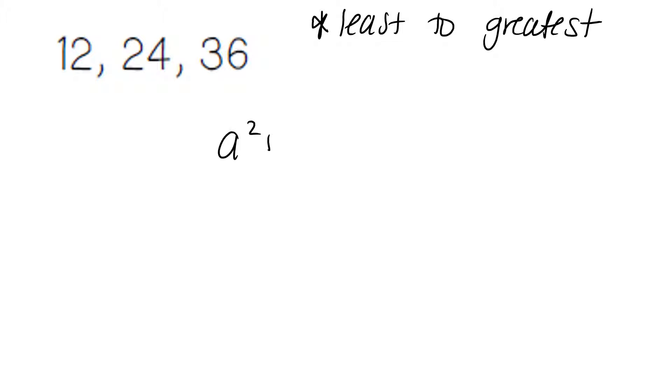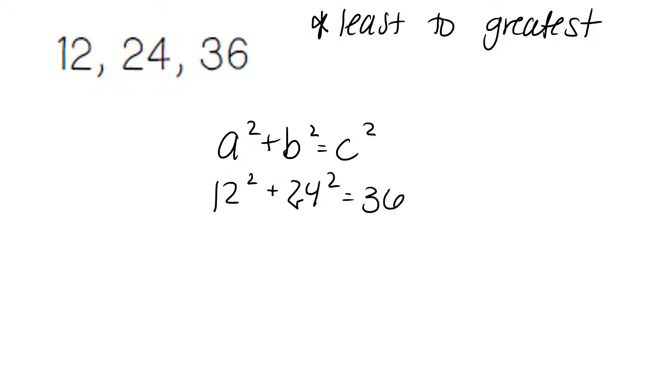When you have a problem, it's important that you always go from least to greatest. So using our Pythagorean theorem, we put our numbers in order from least to greatest. So 12 is the least, then 24, then 36. And then you can solve.